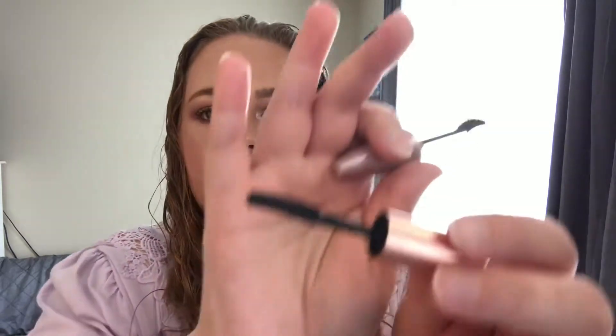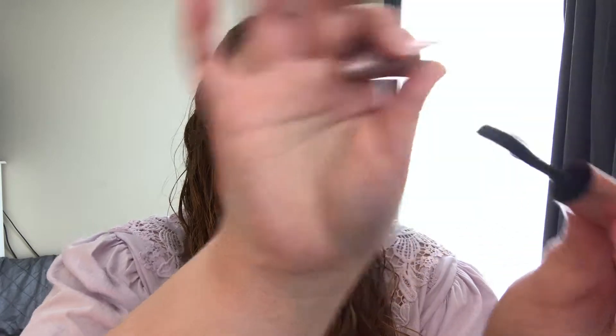In my opinion the Lash Sensational is a dupe for the Roller Lash — it's just as good in lengthening. I'm going to go ahead and show you the brushes on each to compare. You can see they're pretty similar; the Roller Lash is just thinner and a little longer, but just as spiky. The Maybelline is a little bit more puffier and shorter.